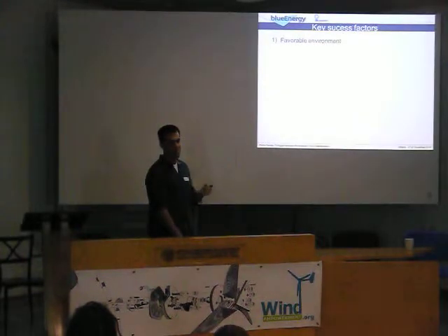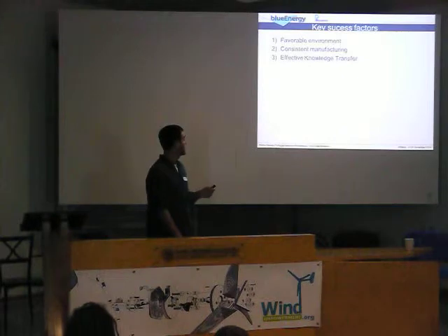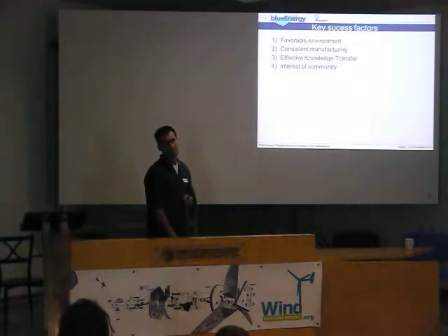Now the main thing — these are the key success factors. First, a fair environment: good wind, at least 4 meters per second; no lightning strikes; little corrosion. Second, consistent manufacturing: follow procedures, follow it, follow it. Third, effective knowledge transfer: teach your end user how to use the system and how to repair it. And fourth, you need to find a community that's really interested in having the turbine. If the community is not interested, forget it.